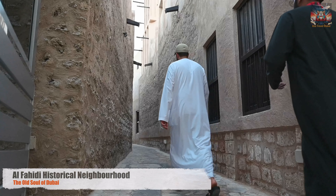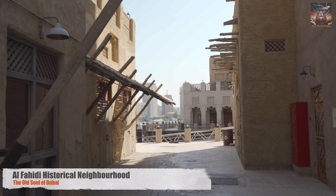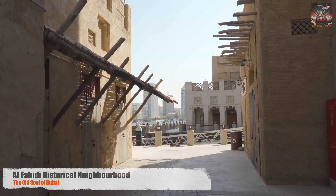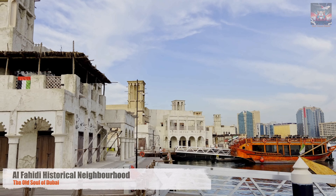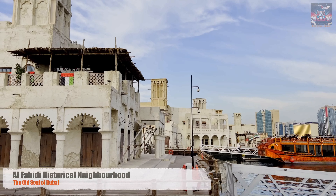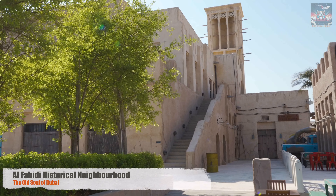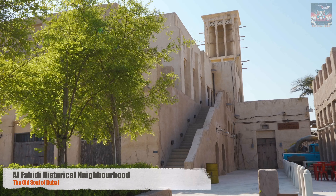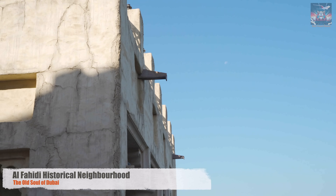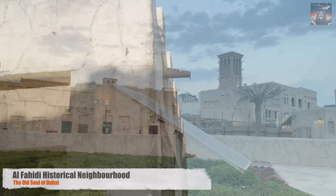As we peel back the layers of Dubai's towering skyline, we find ourselves stepping into the heart of its history here in the Al-Fahidi historical neighborhood. This area, a stark contrast to the city's modern facade, is a living museum, whispering tales of a bygone era. Built in the late 19th century, these wind towers were Dubai's early answer to air conditioning, ingeniously designed to capture and funnel the gulf breezes into the homes below.